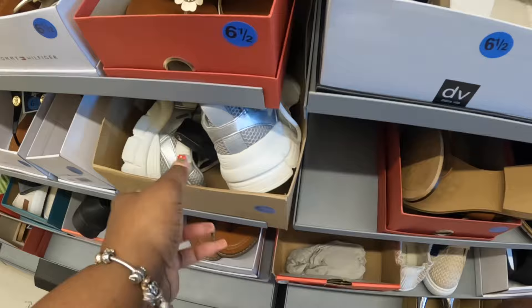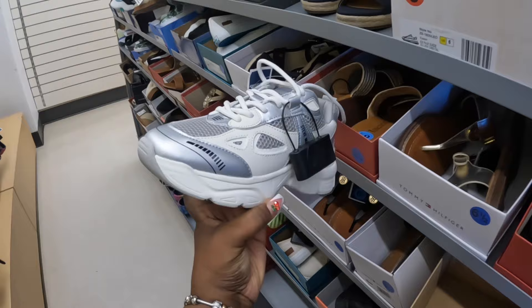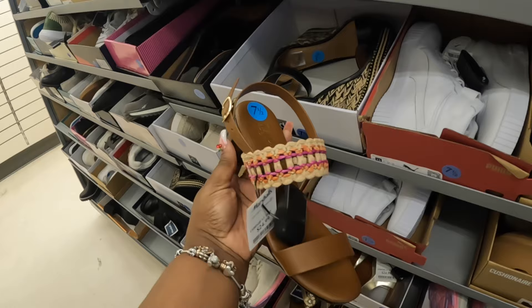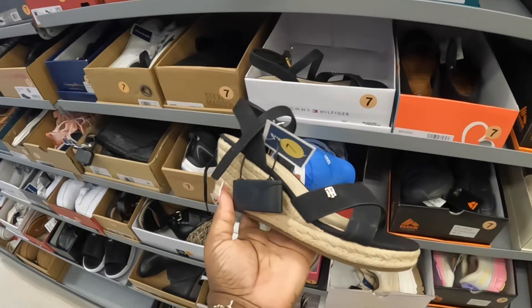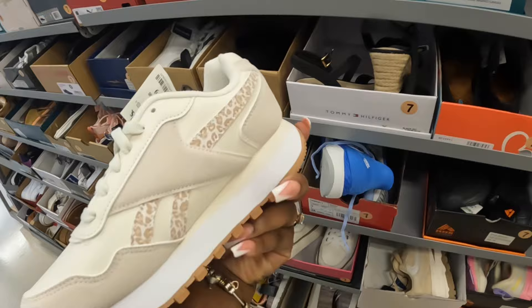Steve Madden — these are $50. I like that. Basically the brown ones and all those — those are nice. These are $25. The Tommys, the Tuscanellas — I just saw something in here. Tommy Hilfiger — they have some in black, these are $30. And these Reeboks caught my eye. I like these with the cheetah print on the side — these are $40.